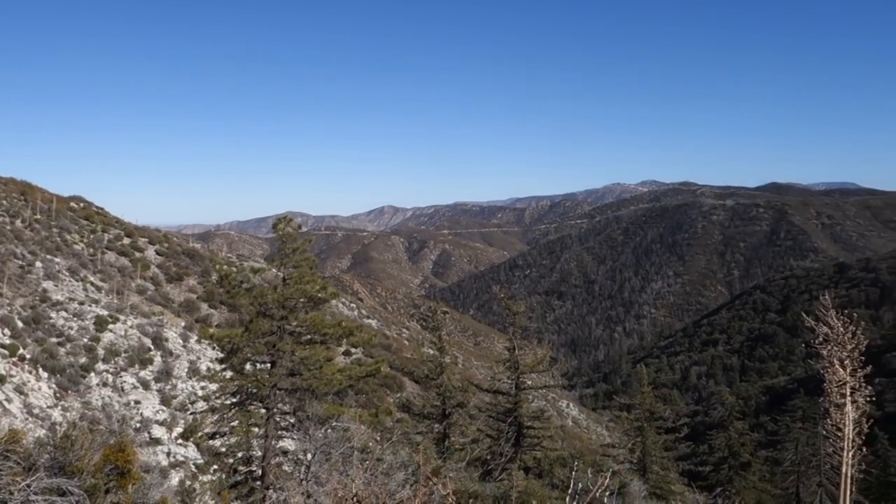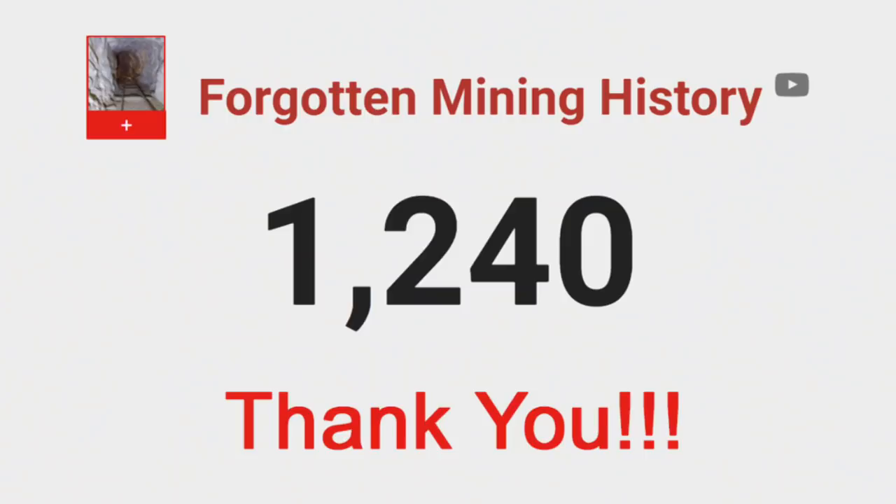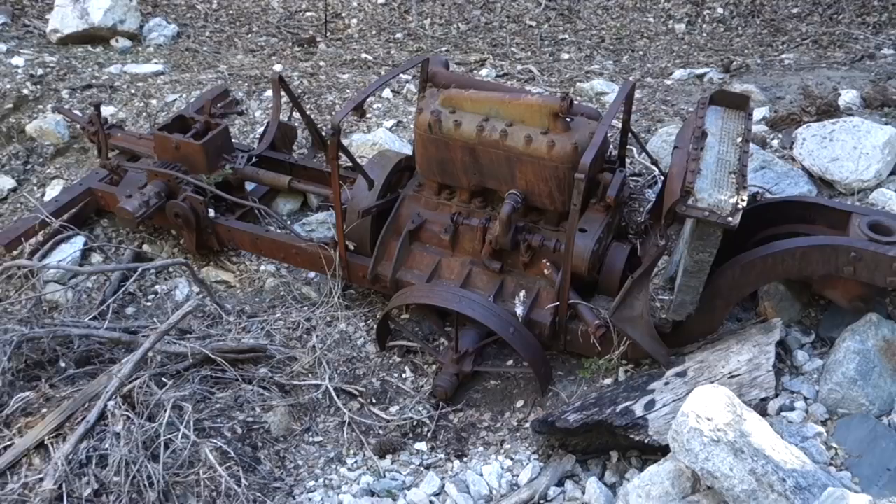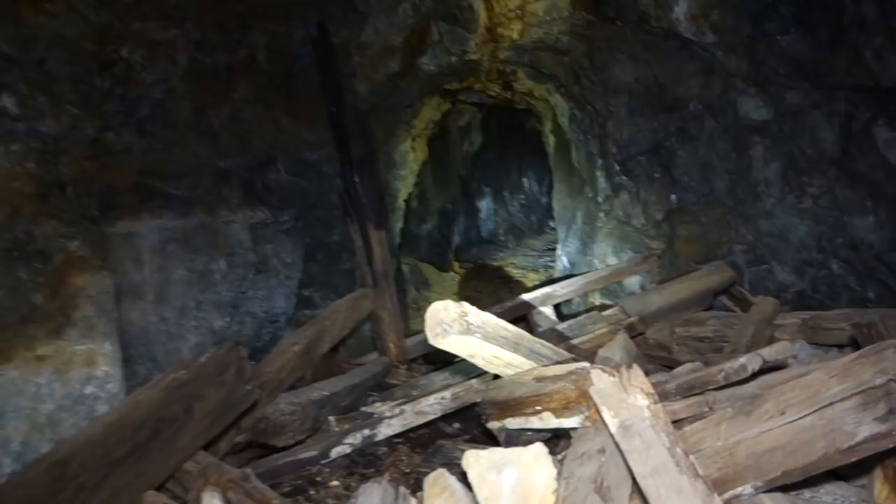Hey guys, this is Nick from Forgotten Mining History. My channel recently surpassed 1,000 subscribers, so I wanted to give a big thank you to everyone who helped my channel achieve that goal. In today's video, we'll be exploring the Mount Gleason and Padre Mines, which are two historic gold mines on the western end of the San Gabriel Mountains. There's a lot of really old equipment around and a really neat adit, so this video should be a pretty good one. I hope you enjoy.